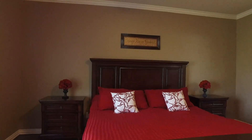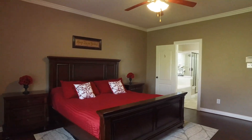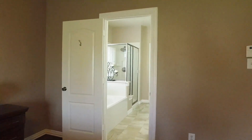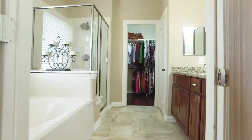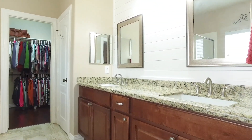The master bathroom is definitely on the list. On the first floor, you'll love the master bathroom with a big soaking tub, a separate shower, a large walk-in closet, granite on the countertops, and dual sinks.